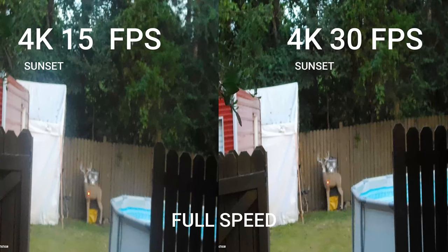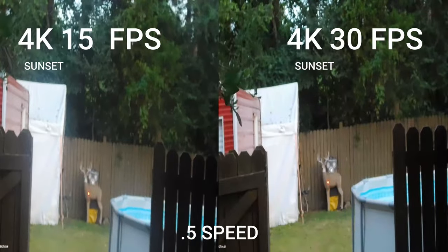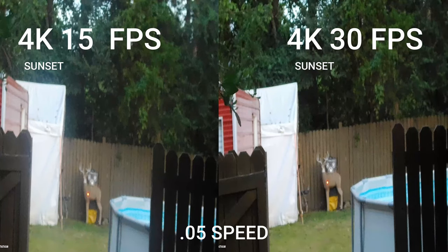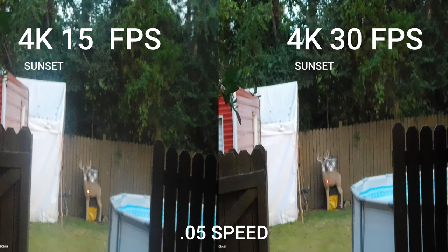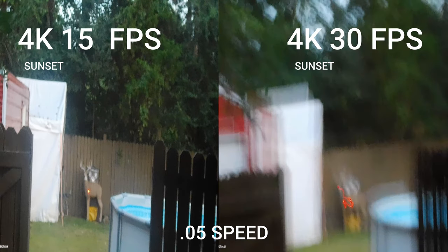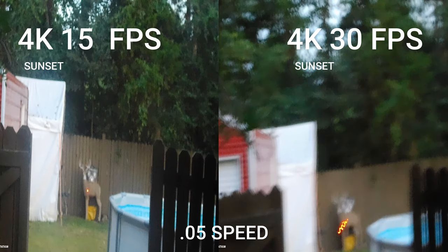First thing — ignore the quality of the pictures because putting them side by side distorted them some. You can see the 30 frames per second looks good and 15 looks fine too. 4K at 30fps gives you a little more slow motion ability. Either one of these I think would work fine right at sunset.